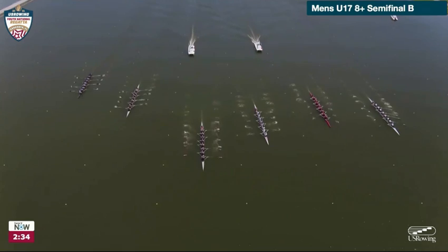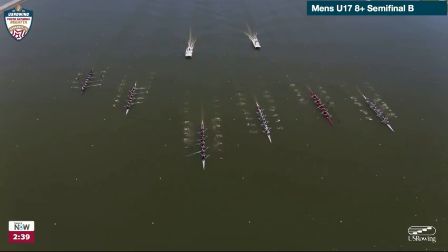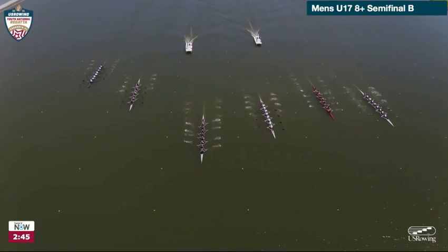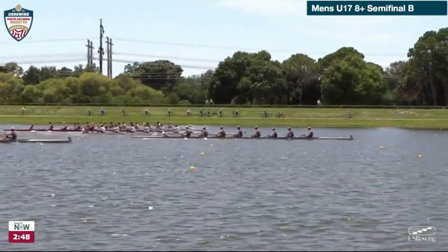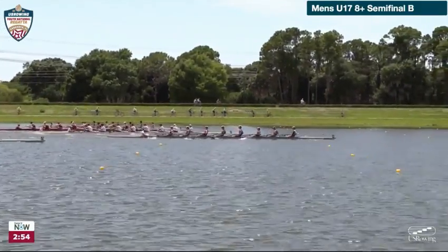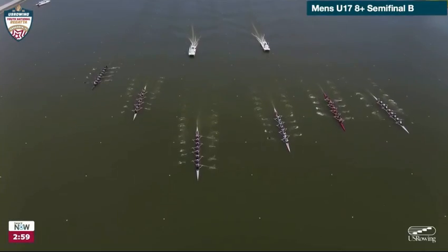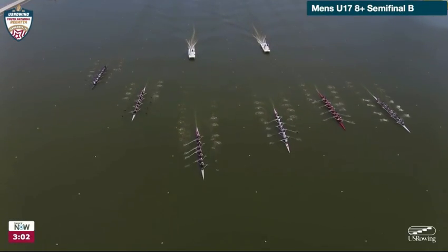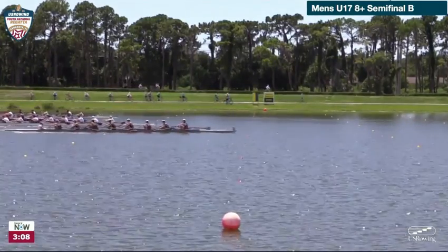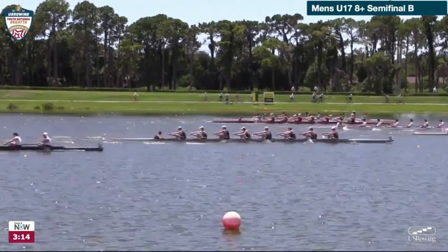The 500-meter times just threw us off a little bit — not sure they were accurate. It looks like Row America Rye is out in front. It looks like second place right now is St. Joe's Prep in lane three. Third place is Los Gatos, hanging on slightly over CRI. Those are probably your top four; maybe fifth place is the boat from Saugatuck, just ahead of Chicago. It looks like a half a length lead for Row America Rye over Prep. As they come through 1,000 meters, maybe we'll get the accurate timing as they come through.